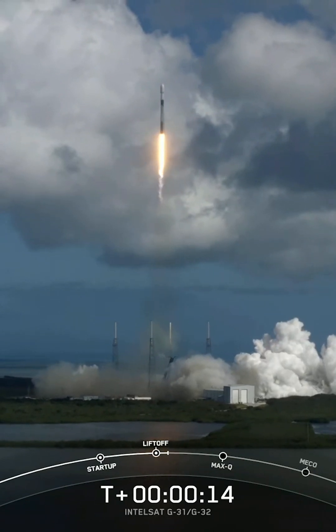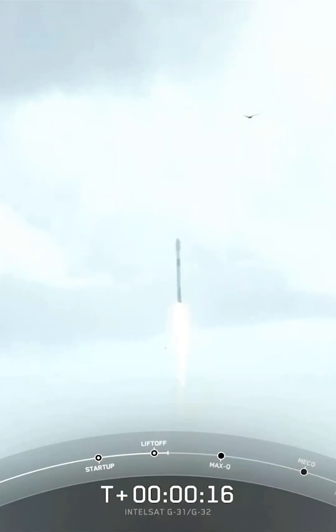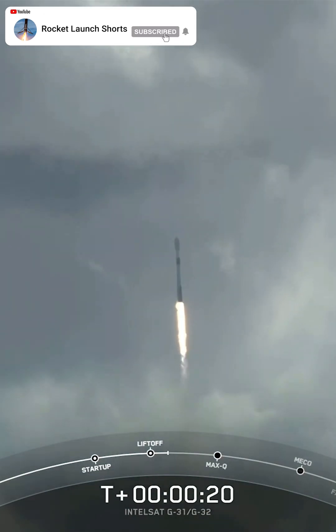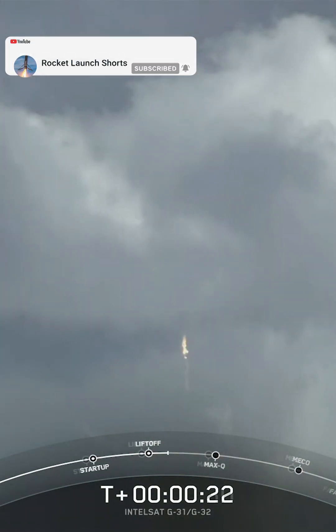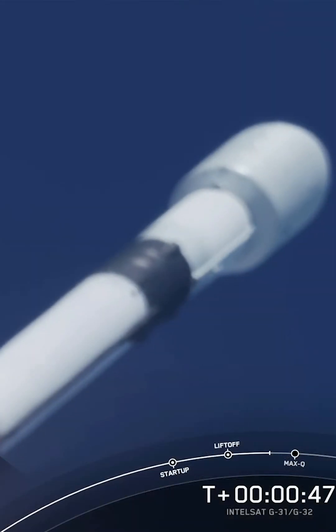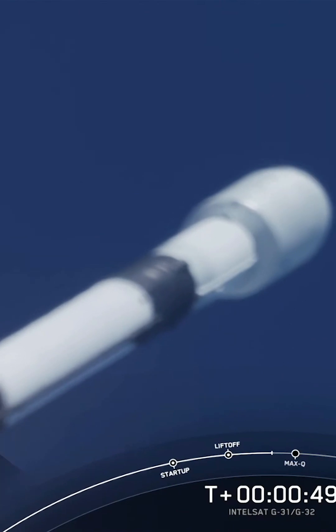Vehicle is pitching downrange. M1D chamber pressure is phenomenal. At the Cape Canaveral Space Force Station in Florida.